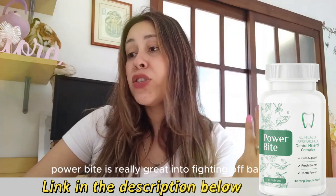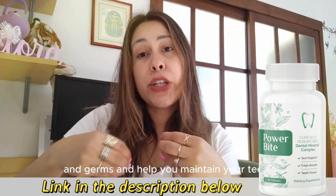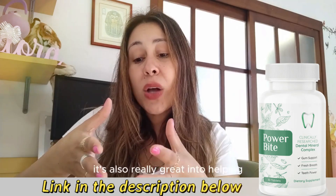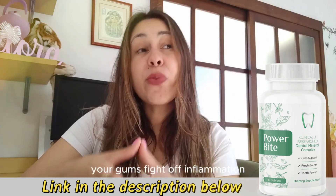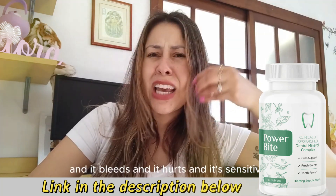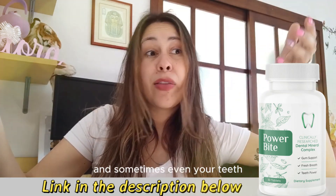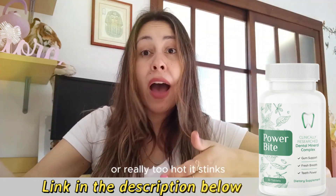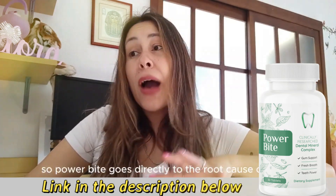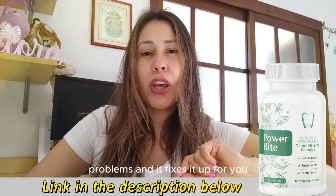Power Bite is really great at fighting off bacteria and germs and helping you maintain your teeth, creating a protective shield around them. It's also really great at helping your gums fight off inflammation. Sometimes we have swollen gums that bleed, hurt, and feel sensitive. And sometimes with your teeth, when you take something too cold or really too hot, it hurts and it's irritating. Power Bite goes directly to the root cause of those problems and fixes it up for you.